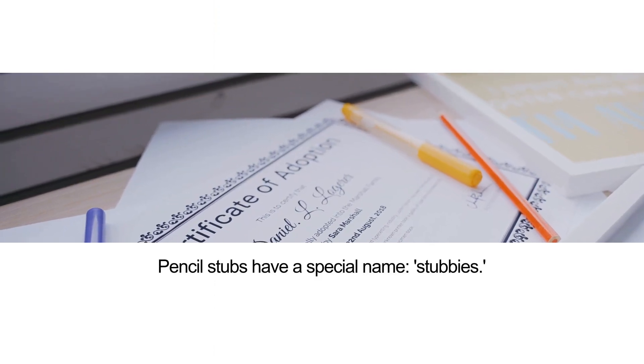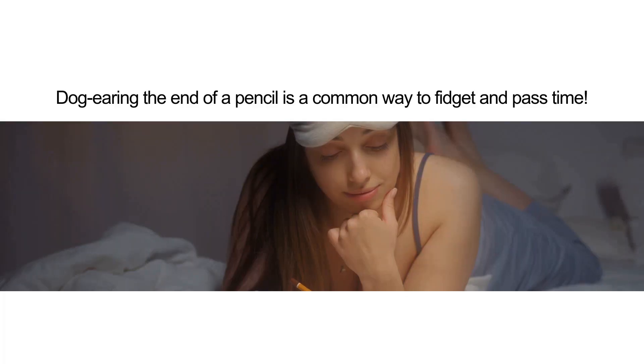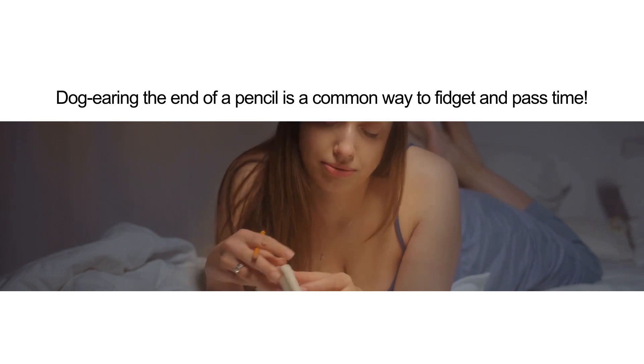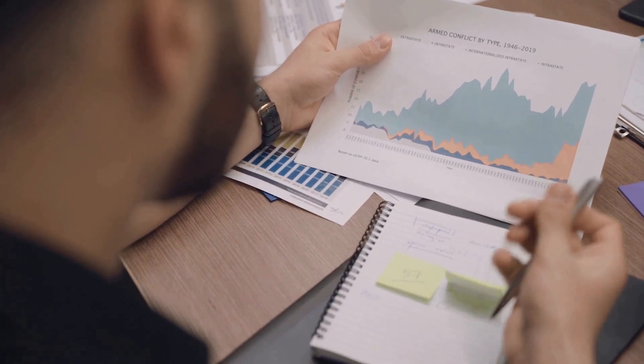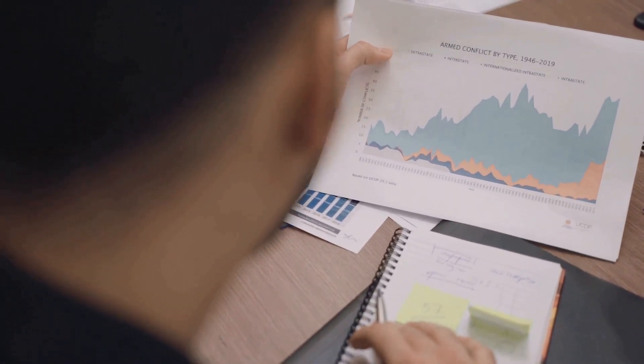Pencil stubs have a special name: stubbies. Dog-earing the end of a pencil is a common way to fidget and pass time. Writing with pencils engages more areas of your brain than typing does. Thanks for tuning in to these mind-blowing facts about pencils — don't forget to subscribe for more fascinating insights.